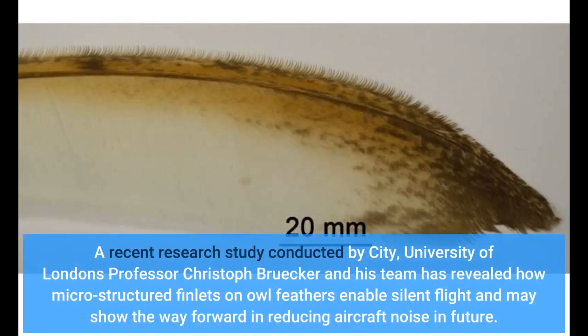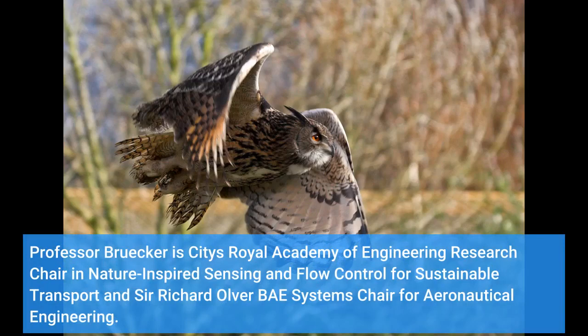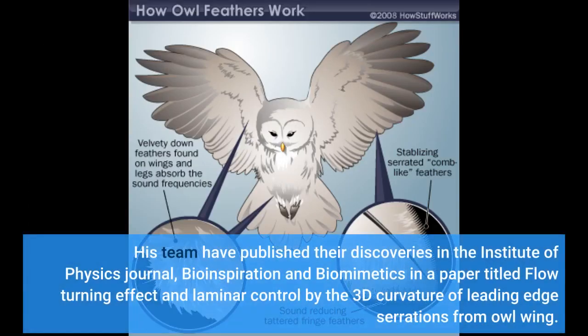A recent research study conducted by City University London's Professor Christophe Bruker and his team has revealed how micro-structured finlets on owl feathers enable silent flight and may show the way forward in reducing aircraft noise in future. His team have published their discoveries in the Institute of Physics journal Bioinspiration and Biomimetics, in a paper titled 'Flow-Turning Effect and Laminar Control by the 3D Curvature of Leading-Edge Serrations from Owl Wing.'